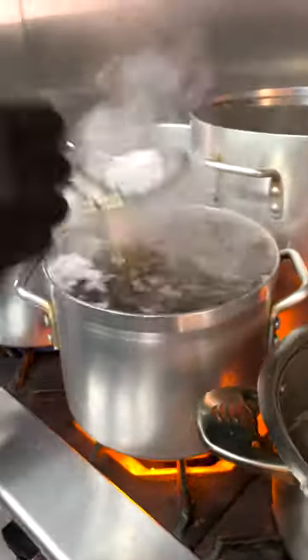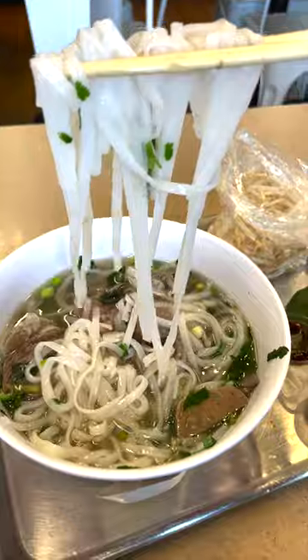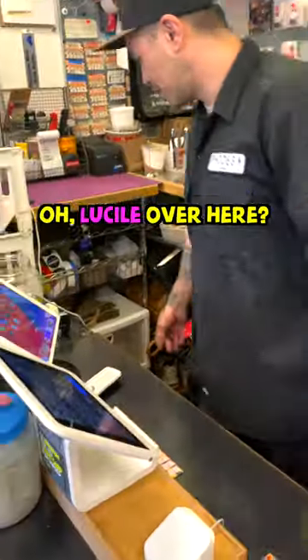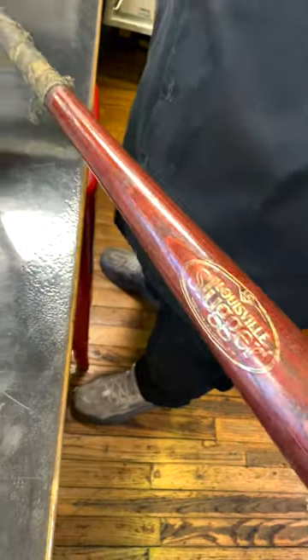I won't get into the nitty-gritty now — I'm gonna save that for the full-length video on YouTube. But if you want to learn to make pho like the restaurants, you've come to the right place.